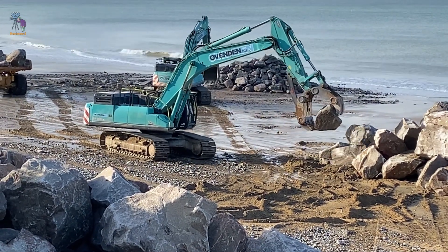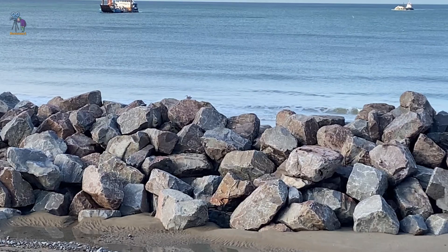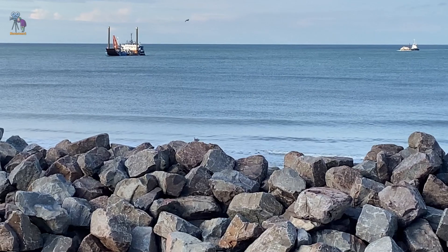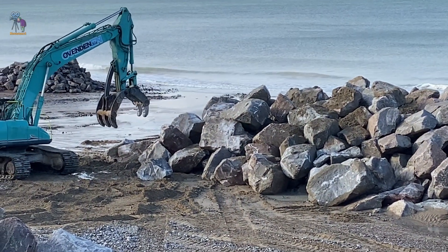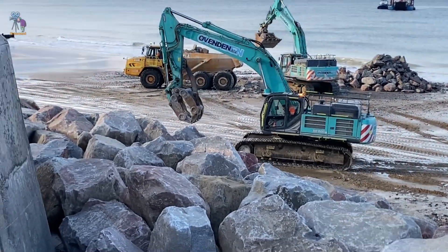Coastal erosion is a significant issue along the North Norfolk coast, particularly affecting Cromer's cliffs and beaches as waves continuously erode the land. This poses risks to homes and businesses in the area. To combat this erosion, a new rock revetment is being constructed.